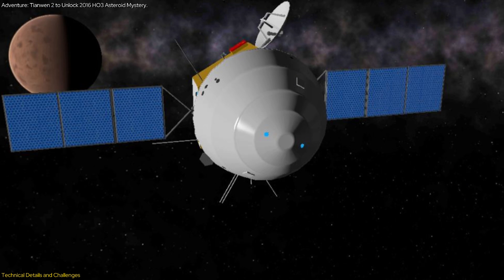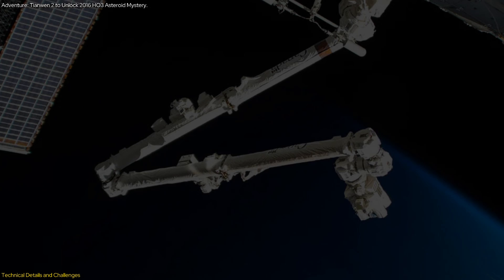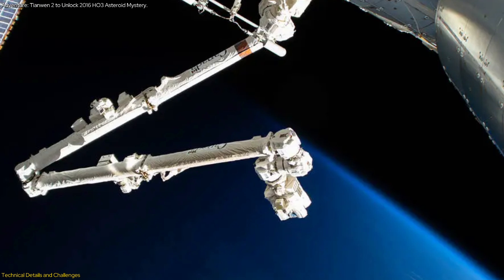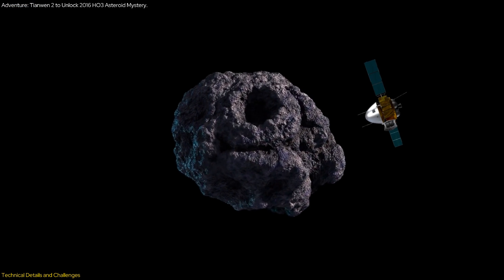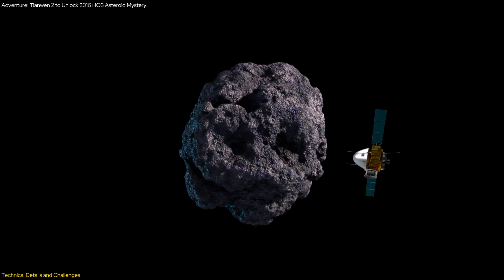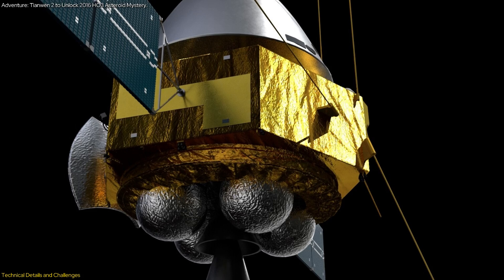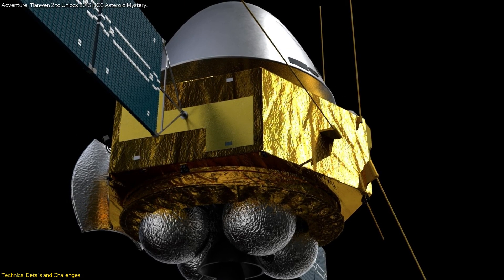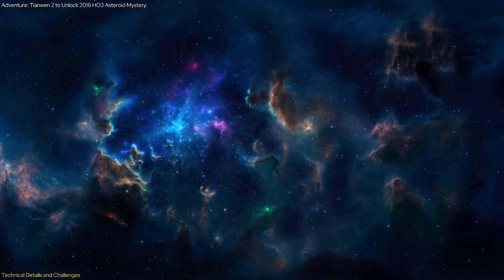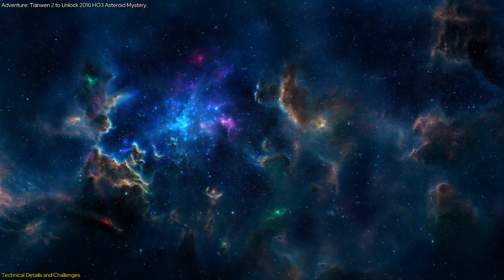One of the standout features of the Tianwen-2 mission is its use of cutting-edge technology. The mechanical arm represents a significant advancement in space robotics. Additionally, the mission will employ advanced navigation systems to ensure the orbiter can accurately approach and maneuver around the asteroid. These innovations are not only crucial for the success of Tianwen-2 but also pave the way for future space missions. The technologies developed and tested during this mission could be applied to other deep space explorations, making it a cornerstone for future advancements.